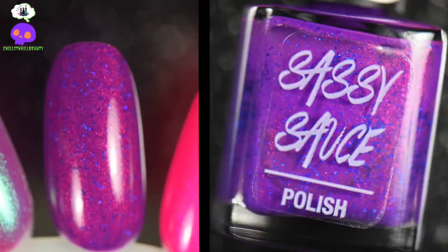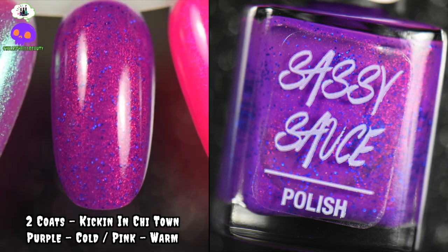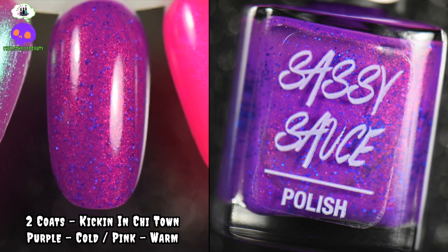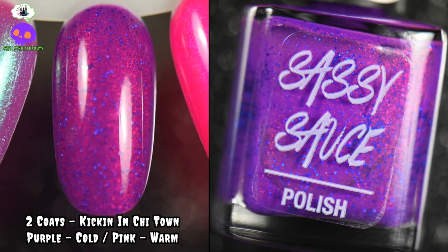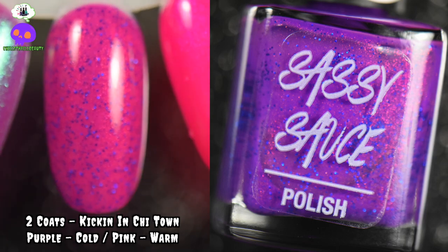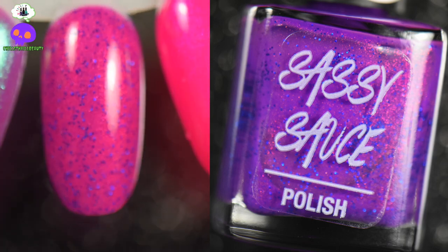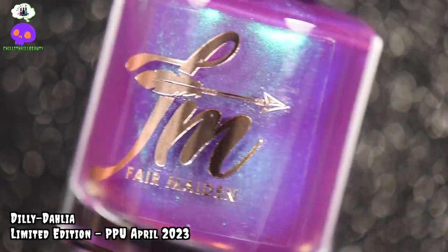Now I have a funky purple for you: this is Kicking It in Cheat Town by Sassy Sauce. It is a purple thermal — purple when cold — with a golden red shimmer that fades into a bubblegum pink when warm. It also has a sparkly blue micro hollow glitter pigment running throughout. I'm definitely getting Miami Vice nightlife vibes from this — I know it was based off Chicago, but I'm thinking Miami instead.